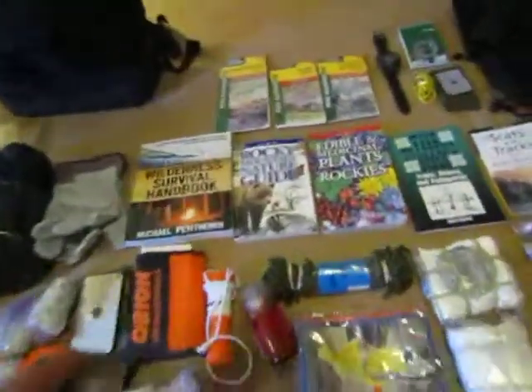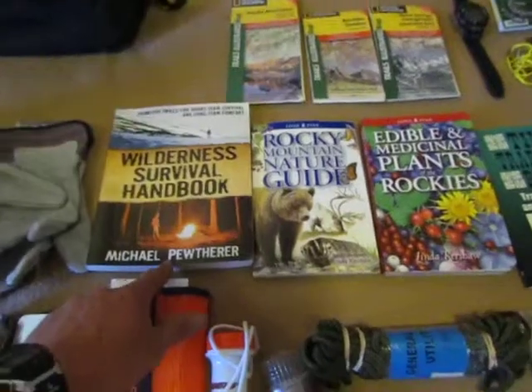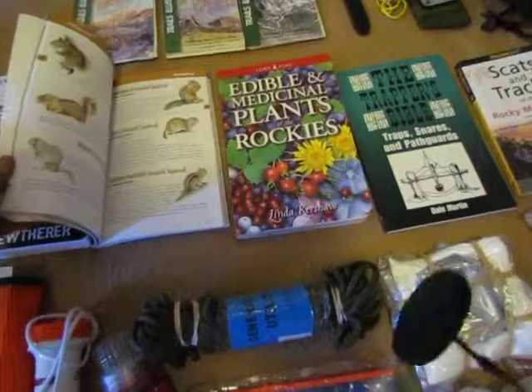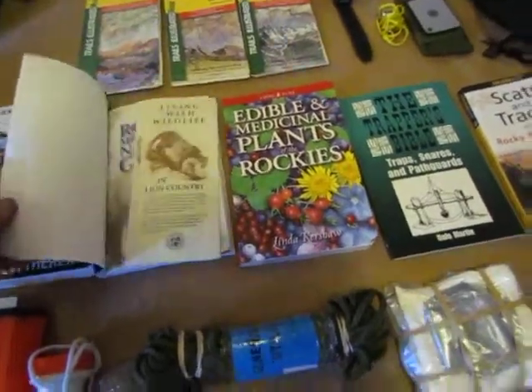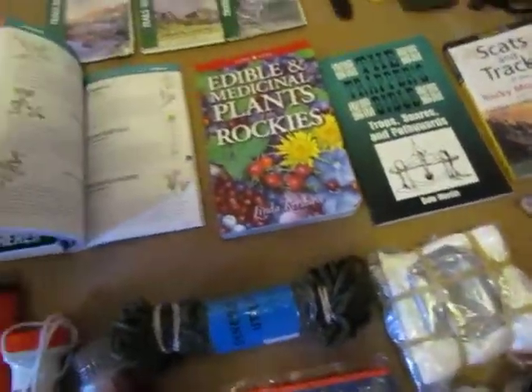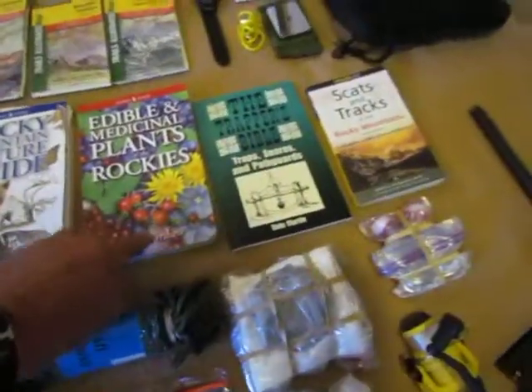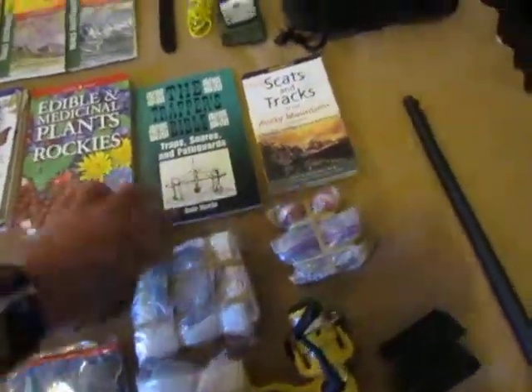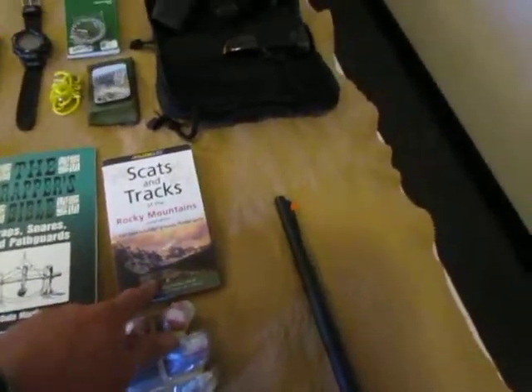Some great books up here: a wilderness survival handbook, a Rocky Mountain nature guide that covers trees, birds, squirrels, mountain lions, wolves, and different plants and edibles in the Rockies. Also edible and medicinal plants from the Rockies, the Trapper's Bible, and Scats and Tracks.